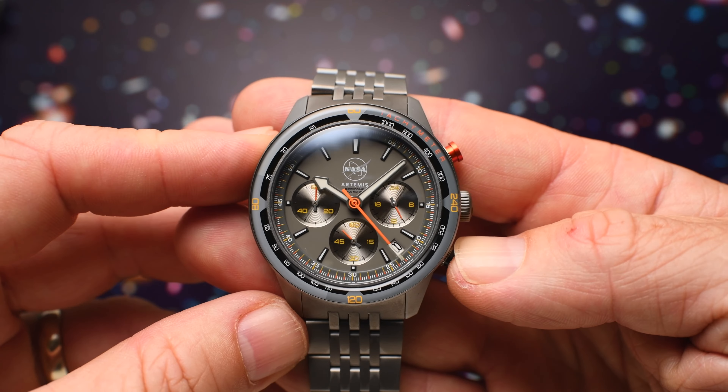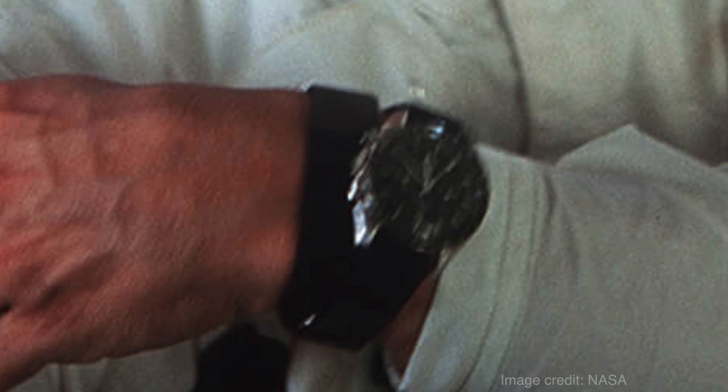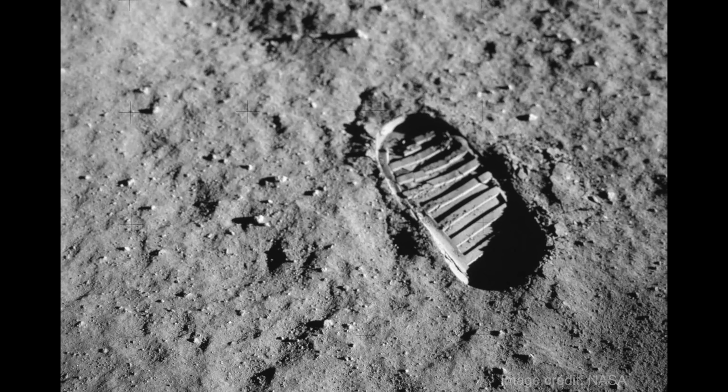Primarily used to measure speed, tachymeter watches have long been associated with space travel, as Buzz Aldrin wore his during his famous first steps on the moon in 1969.